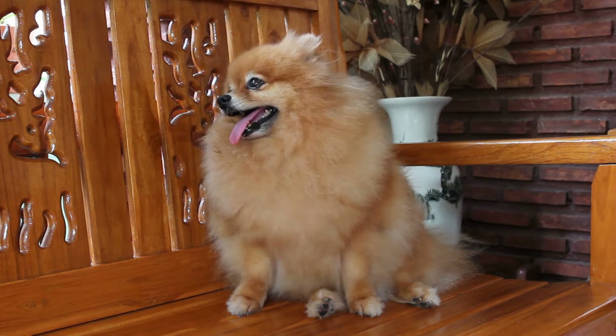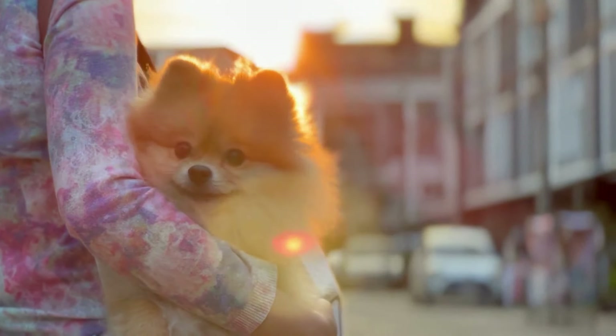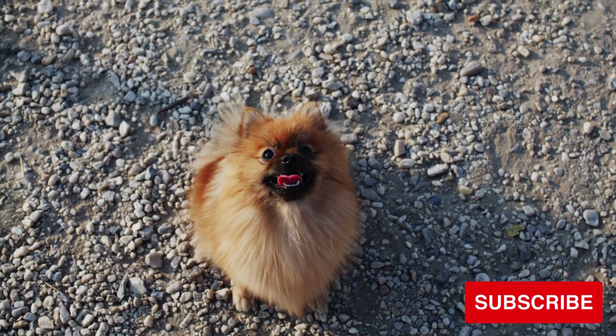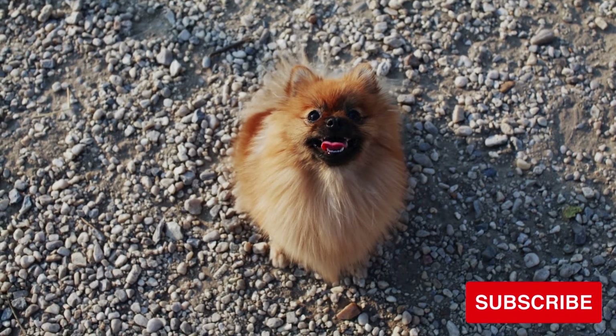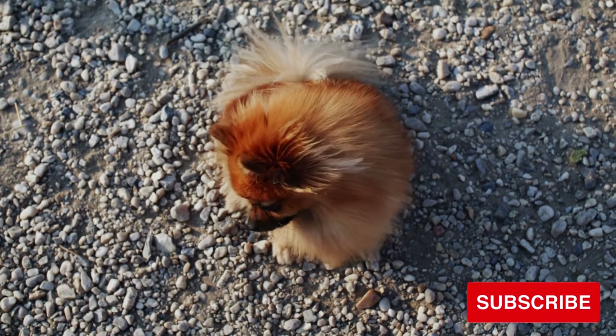If you found these tips helpful, don't forget to like this video, leave a comment sharing your own travel experiences with your Pomeranian down below, and subscribe to my channel for more Pomeranian content. You may enjoy my next video on Pomeranian summer care. Thank you so much for watching, and don't forget to hug your Poms today.